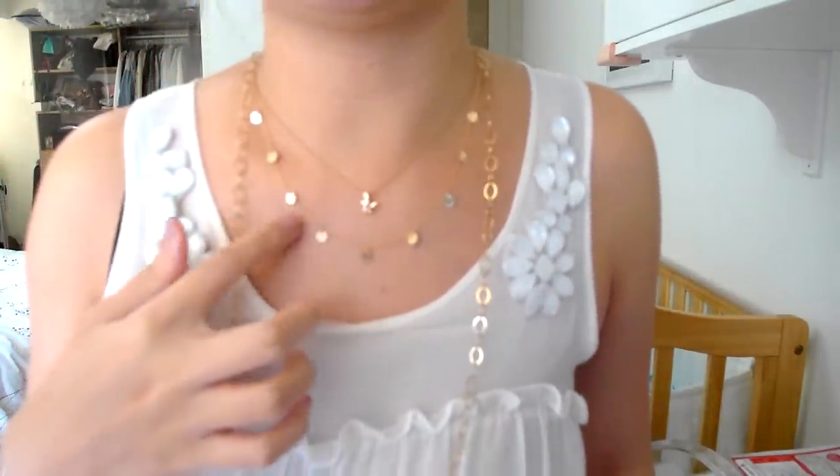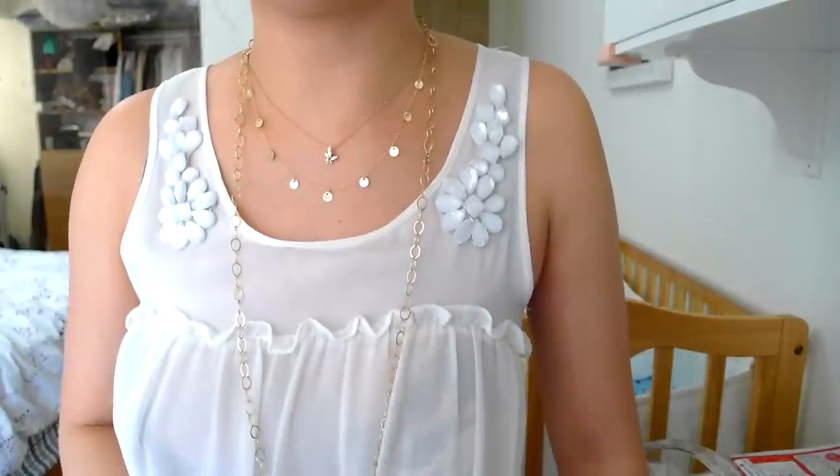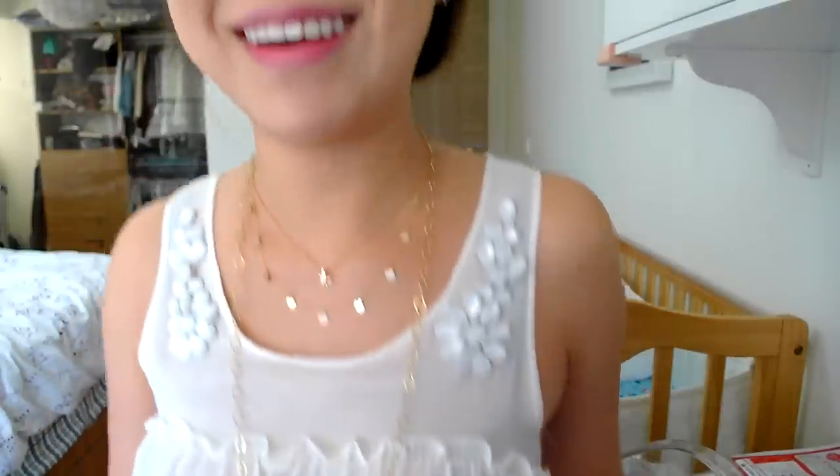These are the Teresa Mink necklaces. This is a great combo — I could just wear this out like that. It's a great option: just whatever pendant necklace I want to wear that day, and then layer these. I love it, it's beautiful.